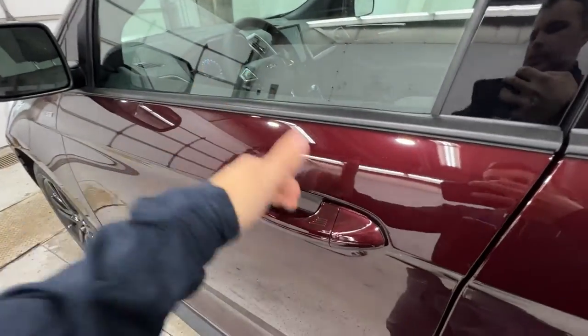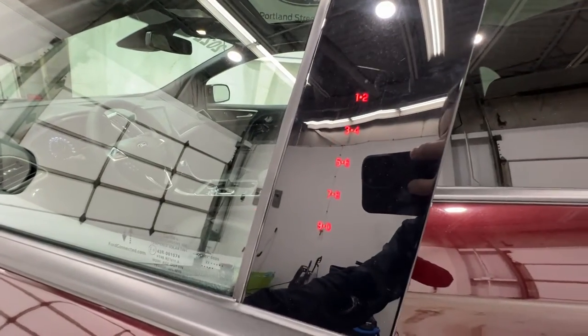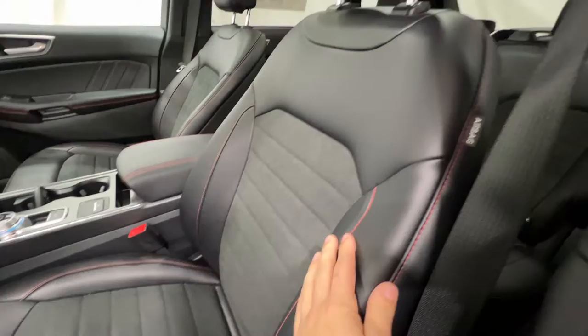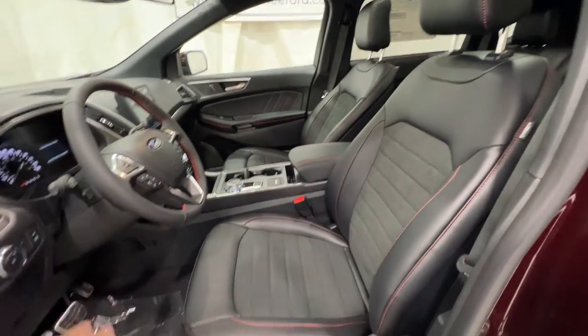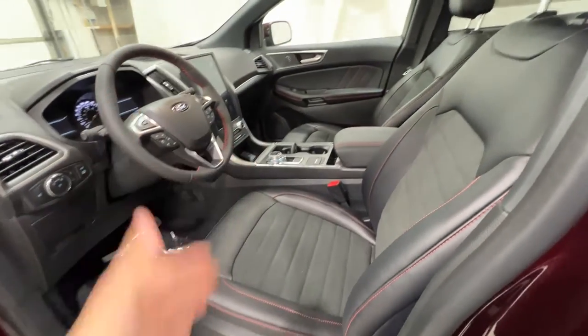Stepping inside of the ST-Line Edge, we do have the intelligent access door handle as well as the door entry keypad code there on the door. Completely unique to the ST-Line, we do have nice leather seats with the Miko suede inserts. You also see the red accent stitching throughout the entire interior, and you have a fully power adjustable driver's seat that is also heated.